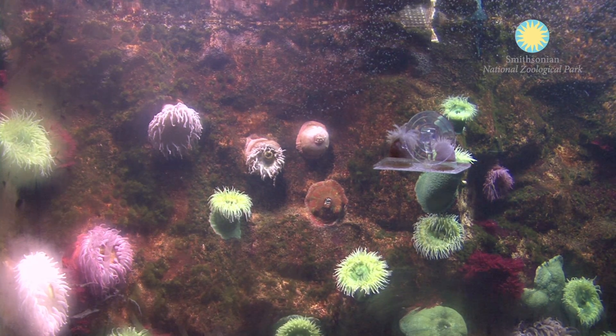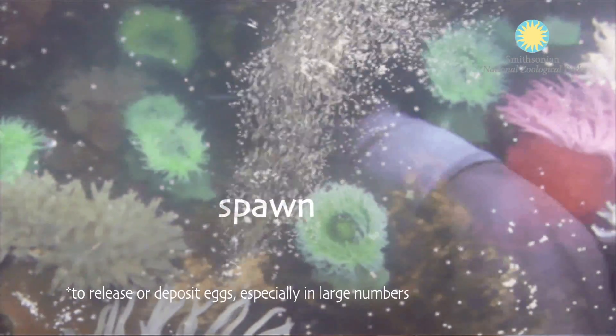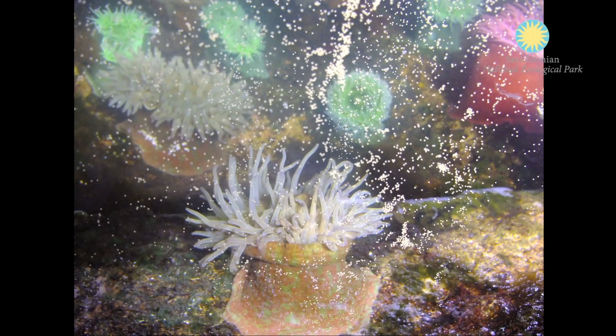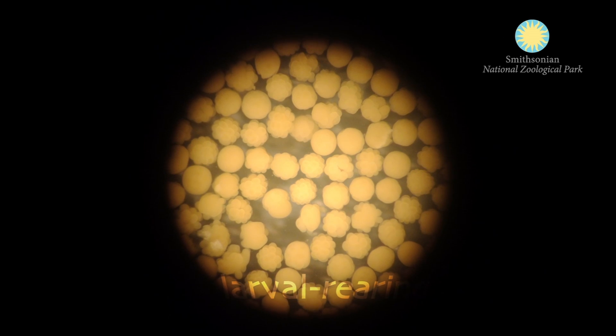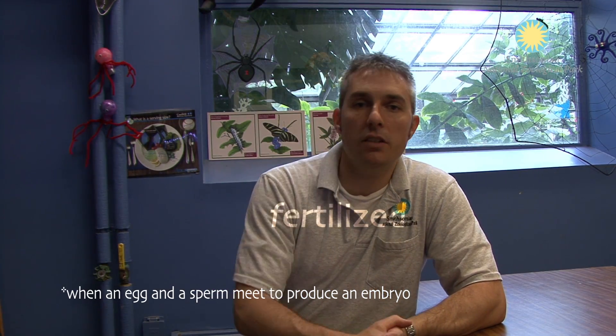Two years ago I came in one morning and the anemones had released a bunch of egg and sperm into the cold water exhibit where they're kept. I had no idea they were going to spawn, but they were doing it that morning. Whatever you had planned for the day, you just throw that out the window and go right into larval rearing mode — you start to scoop up as many eggs as you can, hope they're fertilized, and hope that the techniques you've used with corals works on anemones. Happily, it does.